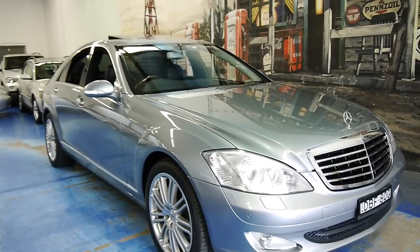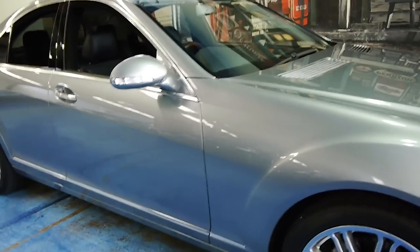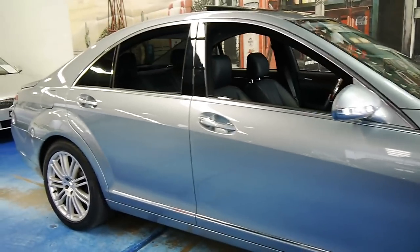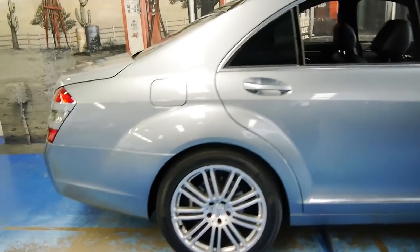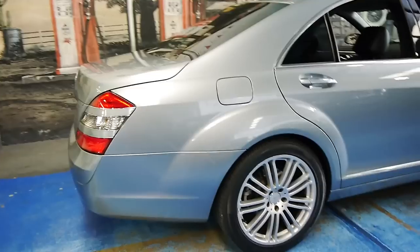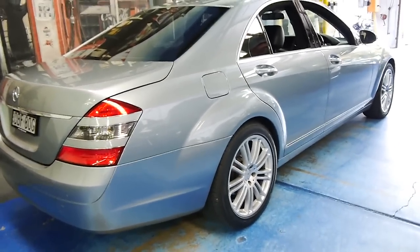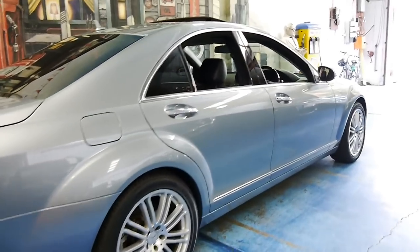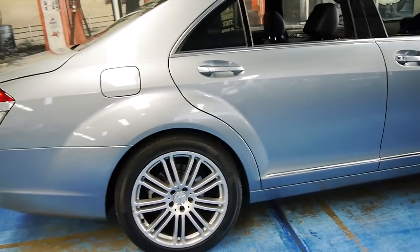Welcome to the Old Timer Centre. My name is Philip Tarrant, and today we have for you a 2006 Mercedes-Benz S350. This car is in absolutely immaculate condition. It's done 132,000 kilometres, it's grey in colour, and it's easily got one of the best-looking S-Class wheels.